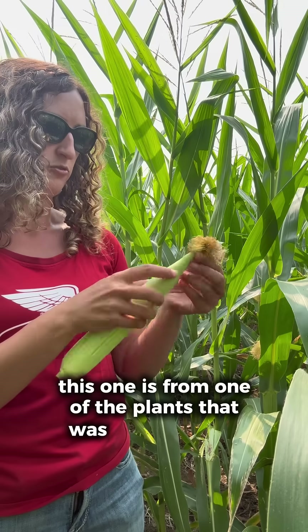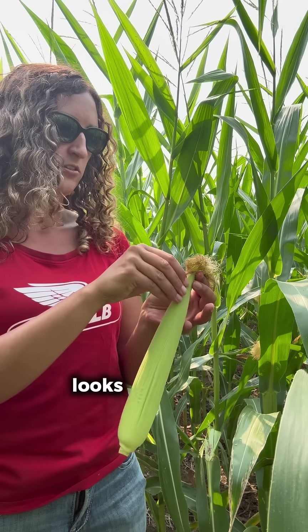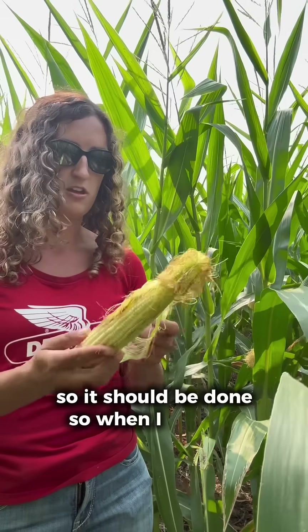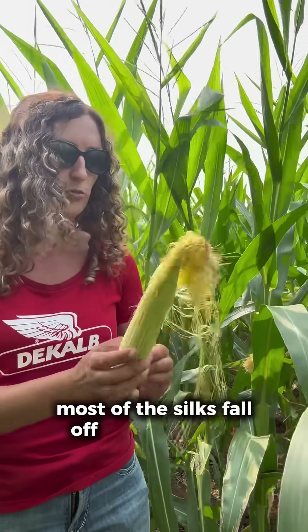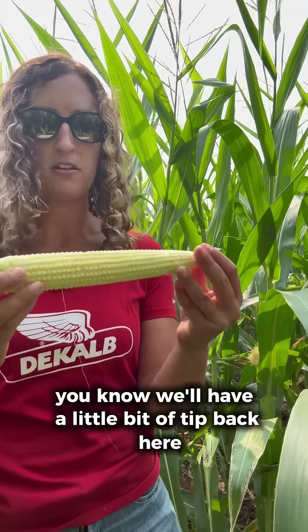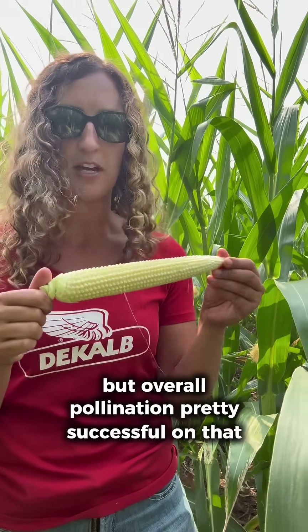This one is from one of the plants that was further along and it looks a lot better. You can see the silks are brown, so it should be done. When I remove that husk, most of the silks fall off right away — they're not really sticking on the ear at all, except for at the tip. So I would expect a little bit of tip back here, but overall pollination was pretty successful on that ear.